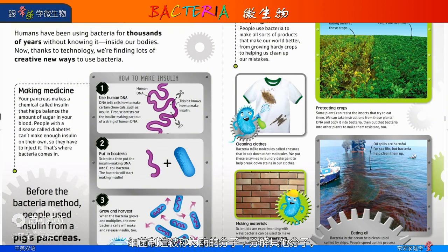Cleaning clothes. Bacteria make molecules called enzymes that break down other molecules. We put these enzymes in laundry detergent to help break down stains in our clothes.